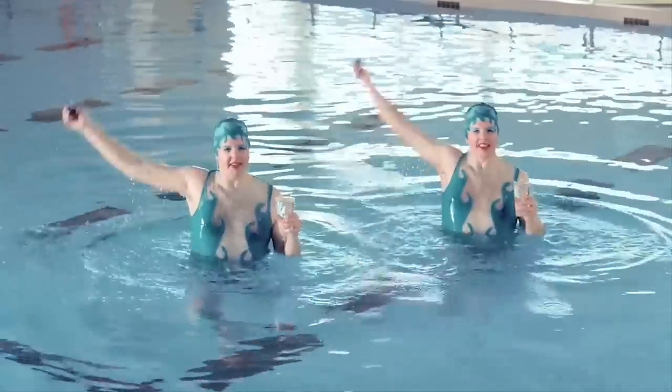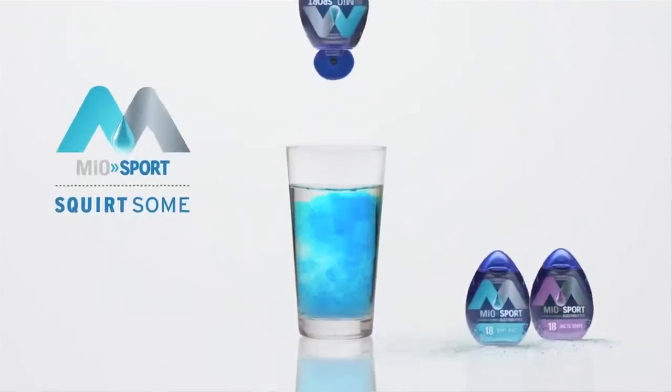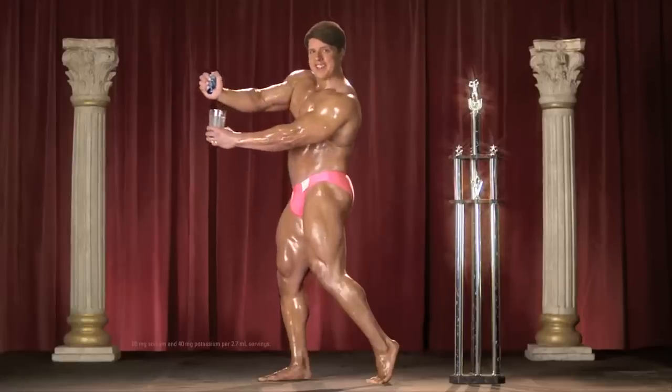How do you attract the attention of a discerning audience with a new brand online? Mio is a revolutionary liquid water enhancer that invites male millennials to squirt some. With the beverage category in decline and a new audience to consider, this was a challenge for craft.